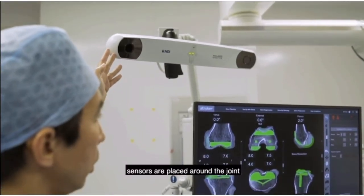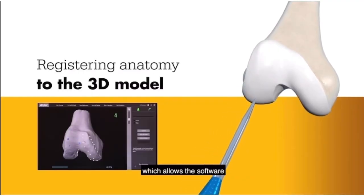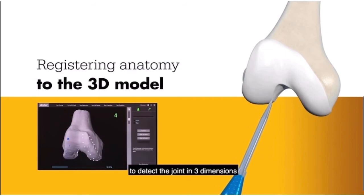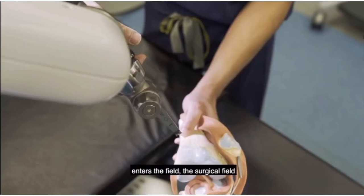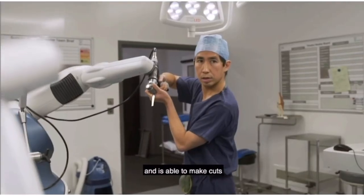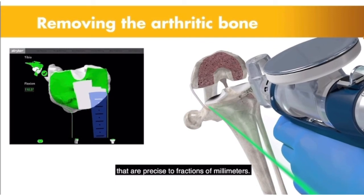During surgery, sensors are placed around the joint which allows the software to detect the joint in three dimensions. The surgical arm enters the surgical field and is able to make cuts that are precise to fractions of millimetres.